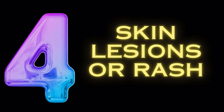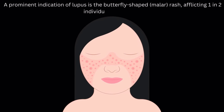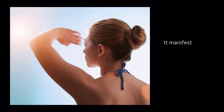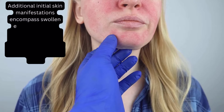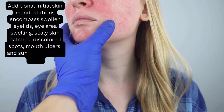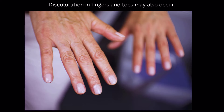Symptom number 4: skin lesions or rash. A prominent indication of lupus is the butterfly-shaped rash, afflicting one in two individuals with lupus. It manifests suddenly or post-sunlight exposure, as per the Lupus Foundation of America. Additional initial skin manifestations include swollen eyelids, eye area swelling, scaly skin patches, discolored spots, mouth ulcers, and sun-exposed skin rash. Discoloration in fingers and toes may also occur.